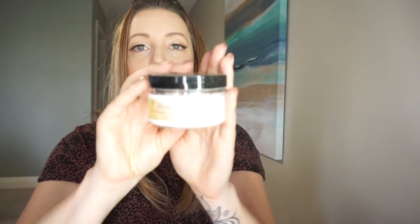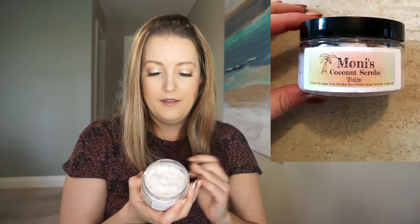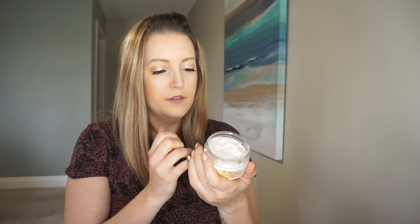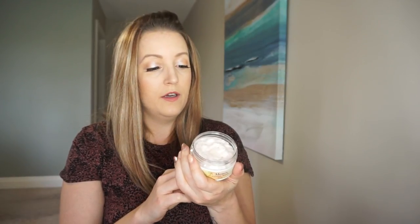Moni's Coconut Scrubs Tulip — I love a good scrub. I'll just have to put a picture here. Let's give this one a sniff. It's a very, very subtle scent. Oh nice — I can tell there's definitely coconut oil or some type of oil, and then it's got that nice gritty scrub to it. It's made of sugar, pure organic coconut oil, grape seed oil, extra virgin olive oil — lots of good oils in there — and 100% pure therapeutic tulip essential oil. I'm going to have a good bath tonight. I've got my candle, I've got my scrub.